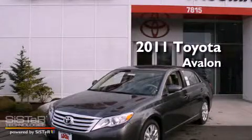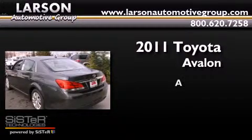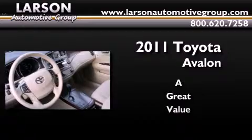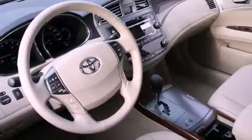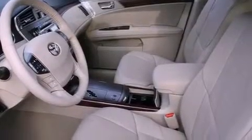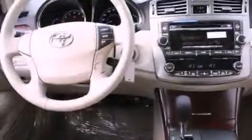This is a brand new 2011 Toyota Avalon. Its top features include heated seats, MP3 compatibility, alloy wheels, and a sunroof that enables you to fill the cabin with fresh air at the push of a button.